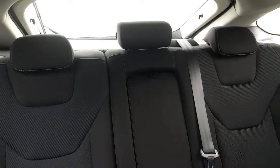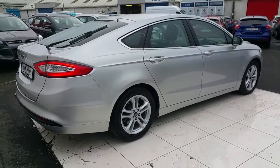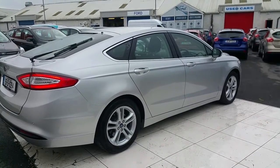In the rear we have three headrests. For more information regarding this vehicle, please contact us at www.jodafyford.com. Thank you.